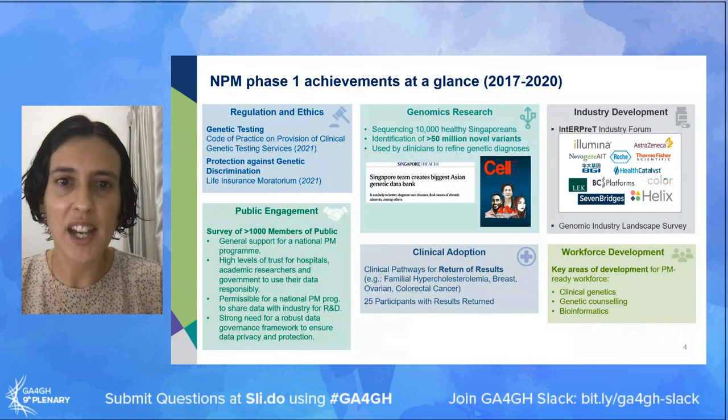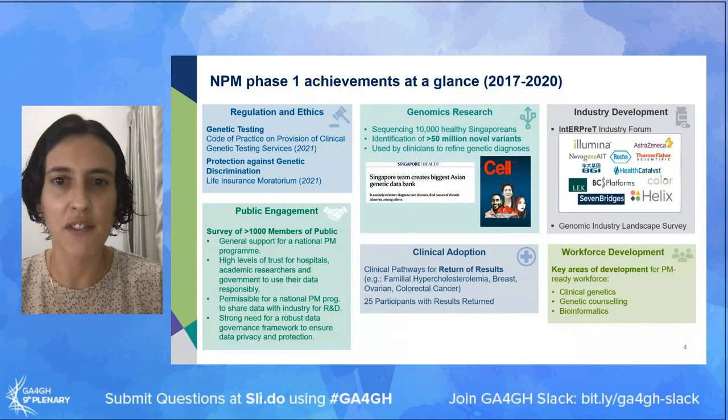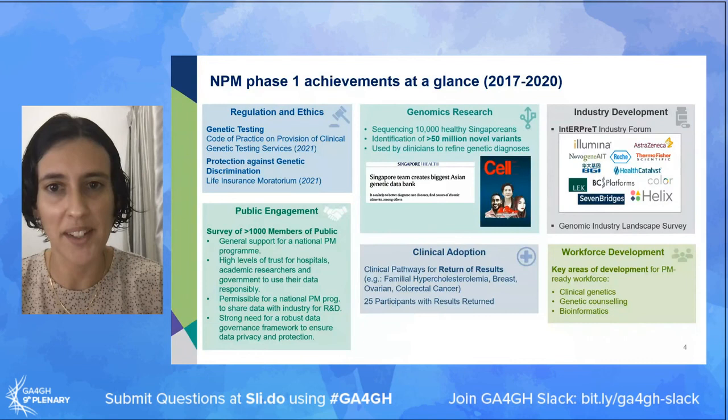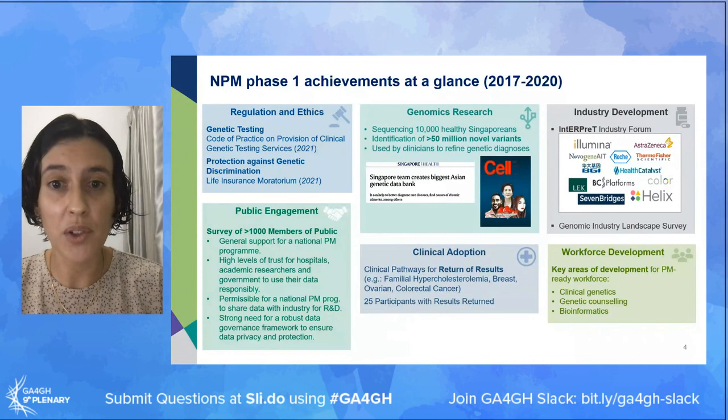Phase one has had a number of contributions across multiple areas. One of the key milestones has been the contributions towards genomics research - a major achievement was completing the sequencing of 10,000 healthy Singaporeans, which has allowed us to identify millions of variants not present in public repositories, potentially variants specific to the local population that can help drive further genetic analysis. NPM is also committed to promoting the adoption of genomics in the clinic, and there's already been a small-scale pilot related to the return of results for incidental findings, with 25 participants with results returned to date.